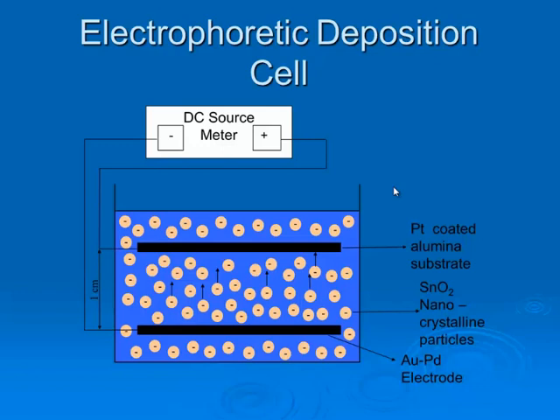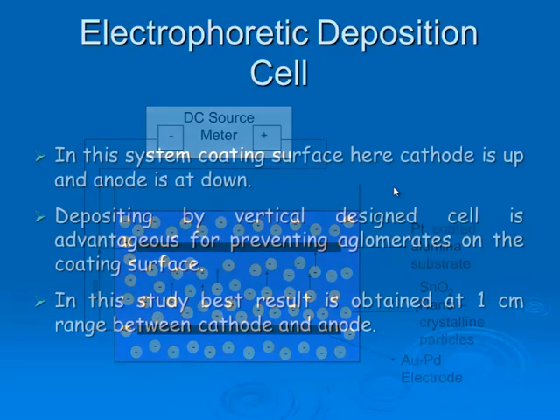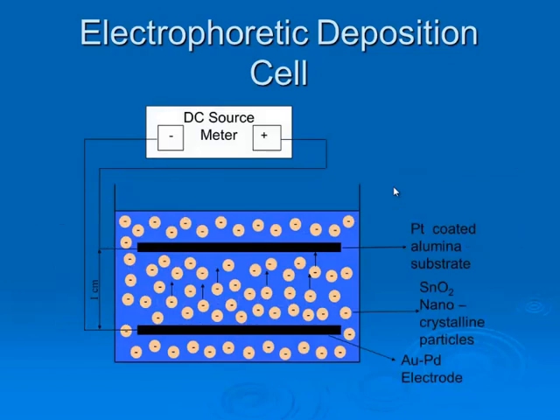By this approach, we have high surface area, which for gas sensor applications is a must. Our platinum-coated alumina substrate is the cathode. You may see our gold-palladium electrode and tin dioxide nanocrystalline particles. The cathode is positioned on top and the anode is at the bottom. This vertical design cell has the advantage of preventing agglomerates. The optimum gap between cathode and anode was optimized at one centimeter in this study.